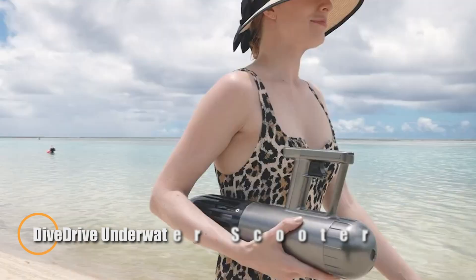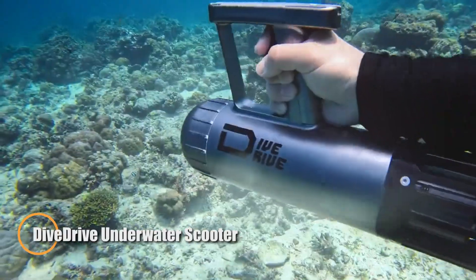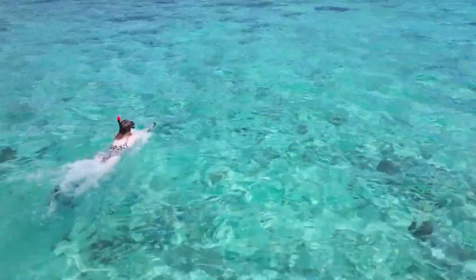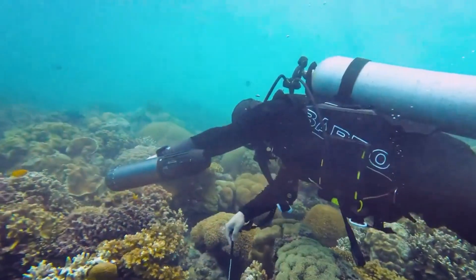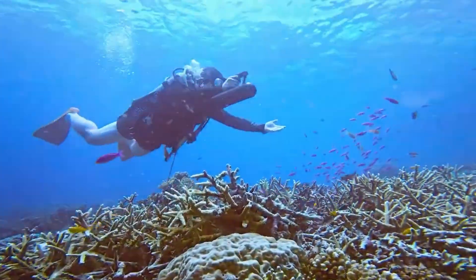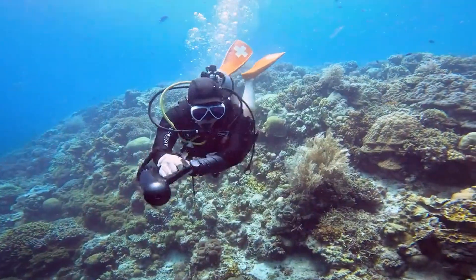The DiveDrive underwater scooter brings a new level of ease and excitement to underwater adventures. Compact yet powerful, it uses a jet propulsion system to cruise silently through water at speeds up to 7.5 kilometers per hour (4.7 miles per hour), all while preserving the tranquility of marine ecosystems. Its magnetic switch enables smooth, intuitive speed control, making it easy to adapt to different diving situations on the fly.